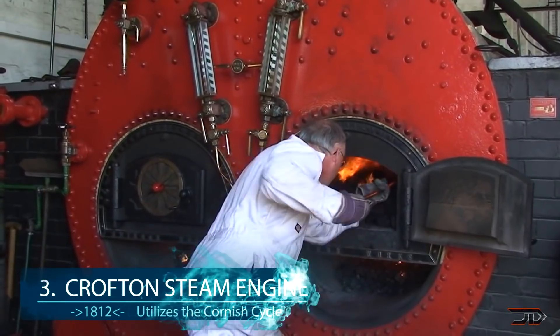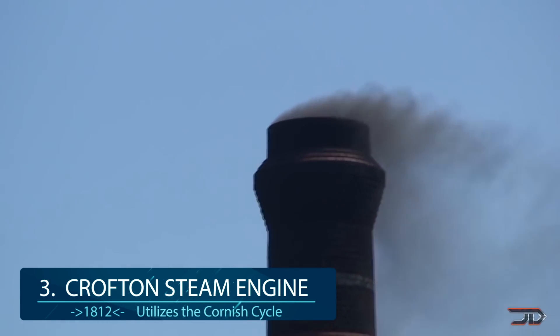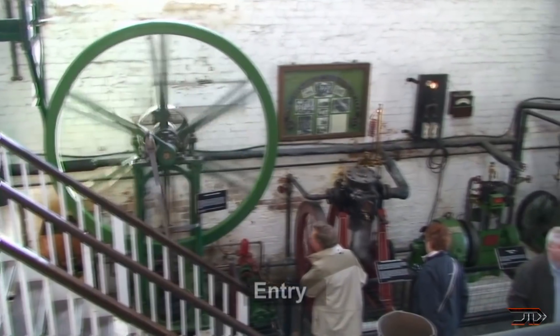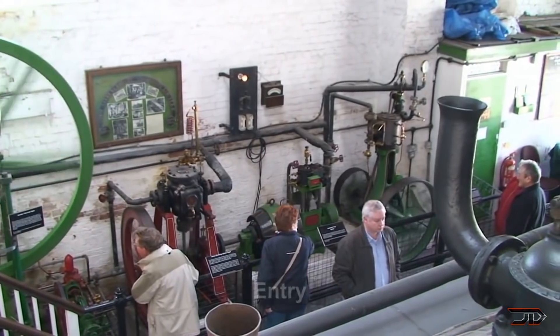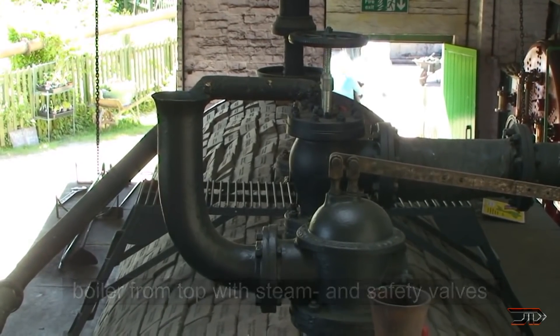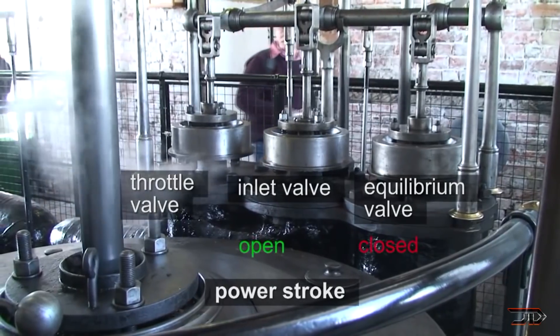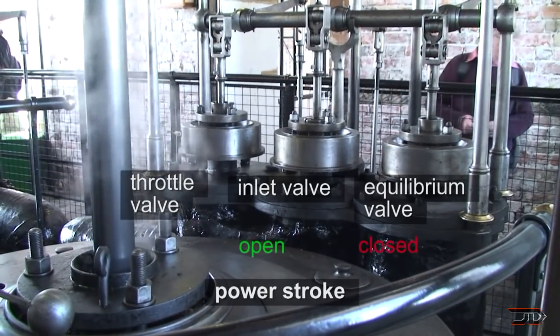At number 3, the Crofton steam engine from 1812. The Crofton is simply the oldest engine which can still do the job it was designed for. It looks like a fine piece of art and was used to pump and raise water levels in a reservoir near Berkshire, England. The engine was built for longevity and utilizes the Cornish cycle. It is single-acting and the steam piston is pulled up by the weight of the pump piston. It is far more efficient than the James Watt steam engine, but was not really meant for rotary motion and lacked industrial potential.